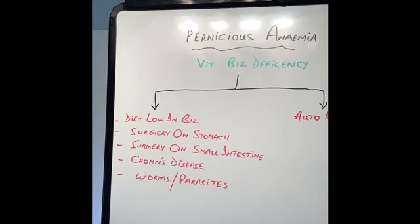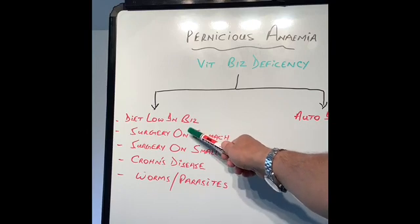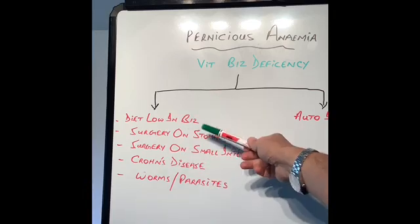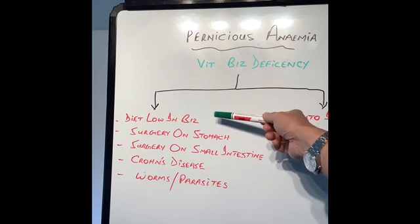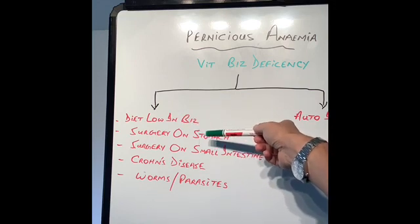So what is pernicious anemia? Pernicious anemia is basically vitamin B12 deficiency. Now what can cause vitamin B12 deficiency? There are many causes. Obviously some people don't eat food which is rich in vitamin B12, especially people who are purely vegan or vegetarian, but the requirement of B12 in our body is so low that even they will probably gain enough B12 in the food they eat, so deficiency related to diet must be very uncommon.